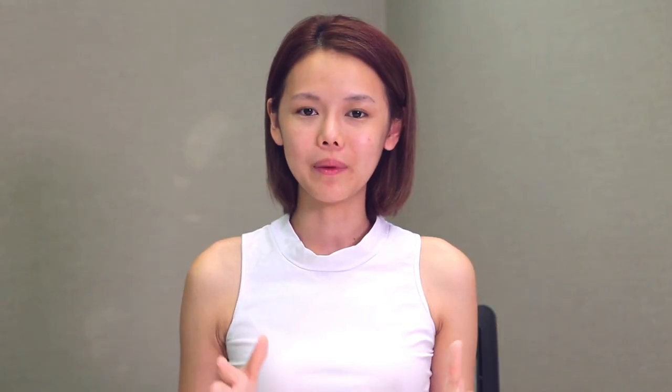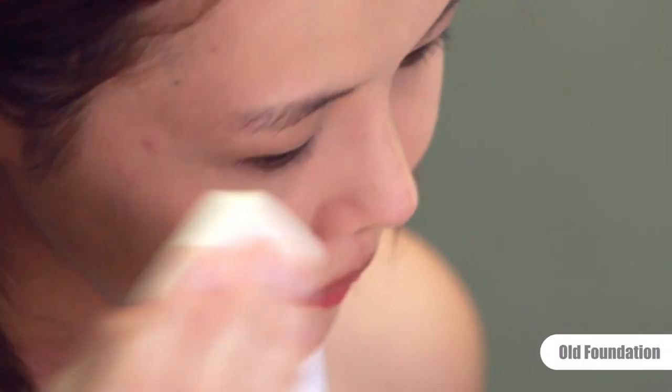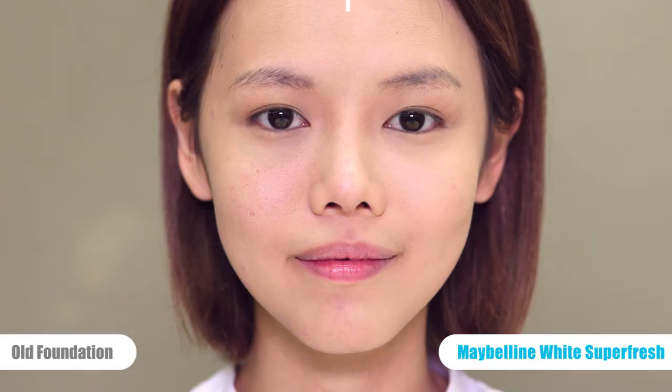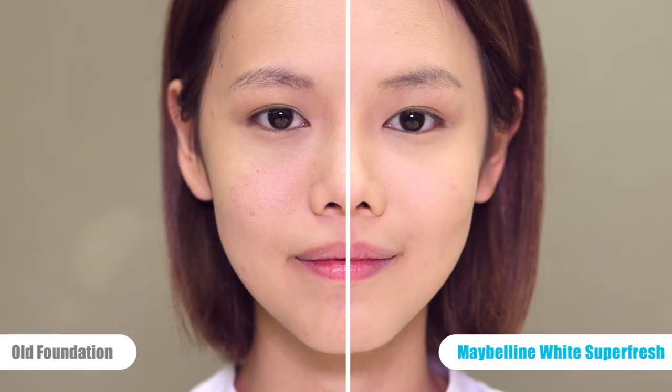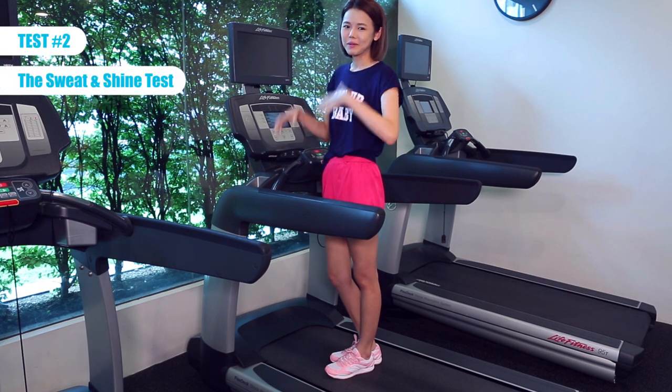Now I'm applying the Maybelline White Superfresh on one side of my face and my old foundation on the other side, so you can see the poreless finish difference. My pores really do look a bit smaller on the Maybelline side, while they're still quite visible on the other side.